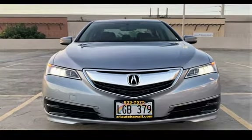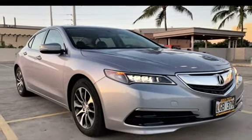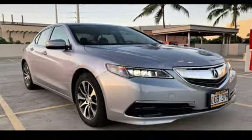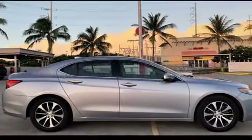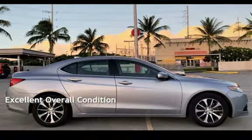This Acura is a great value with less than 17,000 miles on the odometer. Estimated fuel economy for this vehicle is 24 miles per gallon in the city and 35 miles per gallon on the highway. This vehicle is in excellent overall condition.